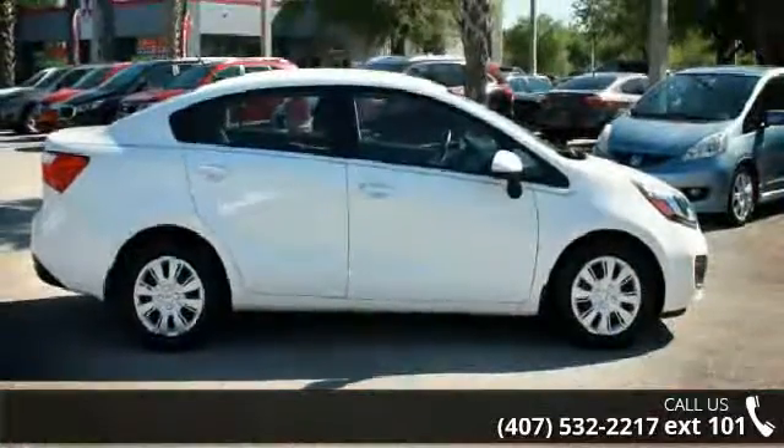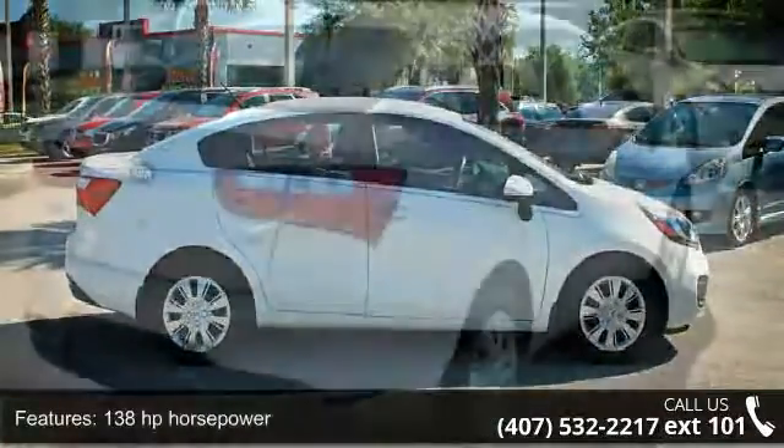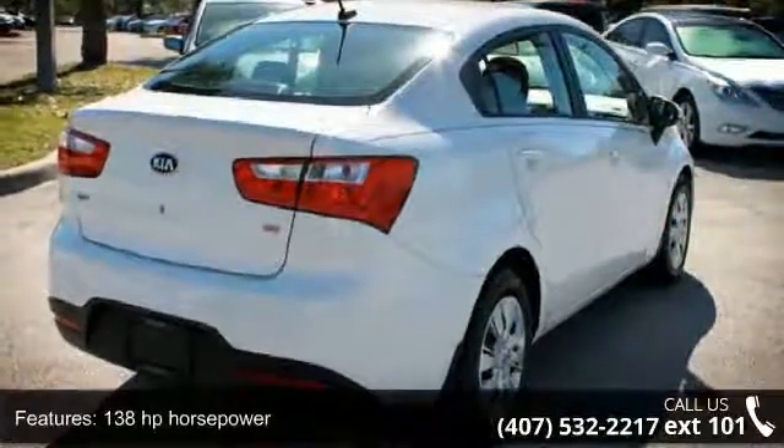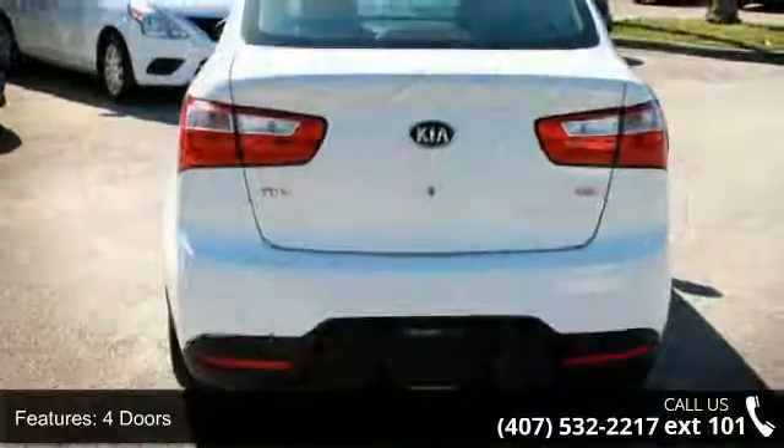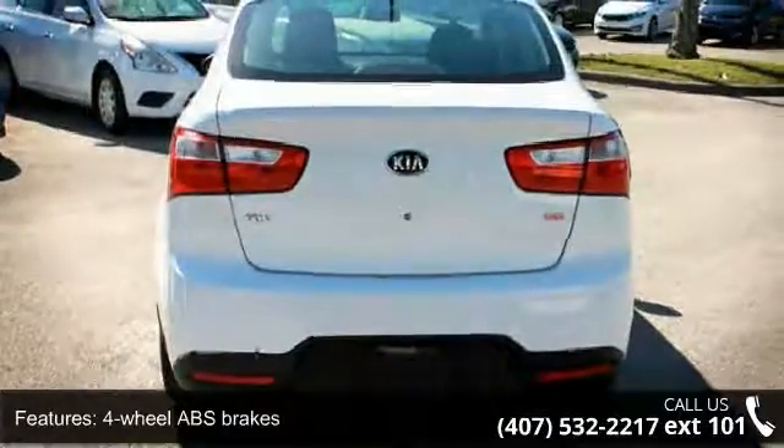Some of the top features included with this vehicle are 138 horsepower, four doors, four-wheel ABS brakes, air conditioning, audio controls on steering wheel, clock, and in-radio display.